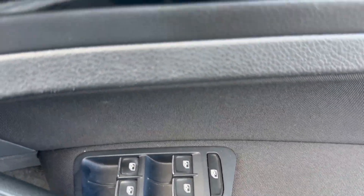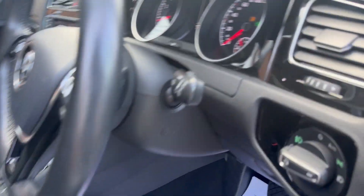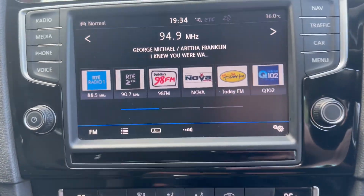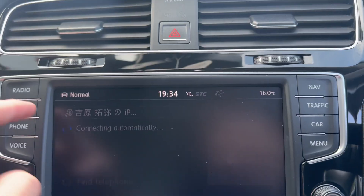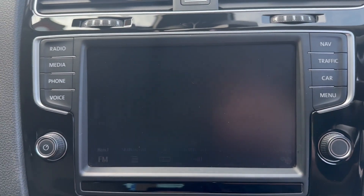Four electric windows, electric mirror, height-adjustable driver seat, that's your fully automatic gearbox, aircon with infotainment and radio, phone or Bluetooth connection, and that's your drive camera.